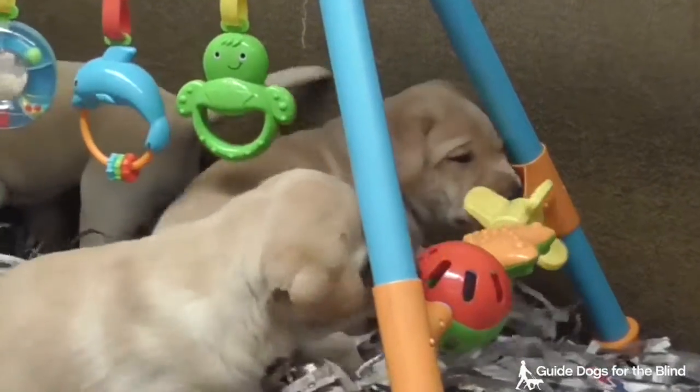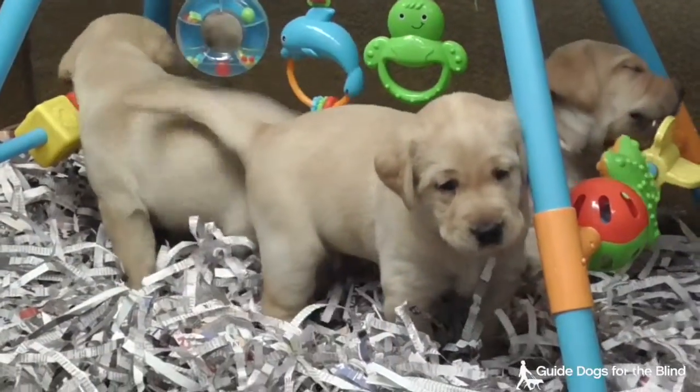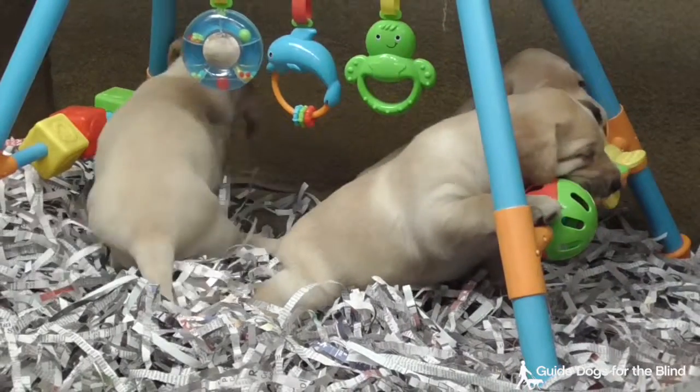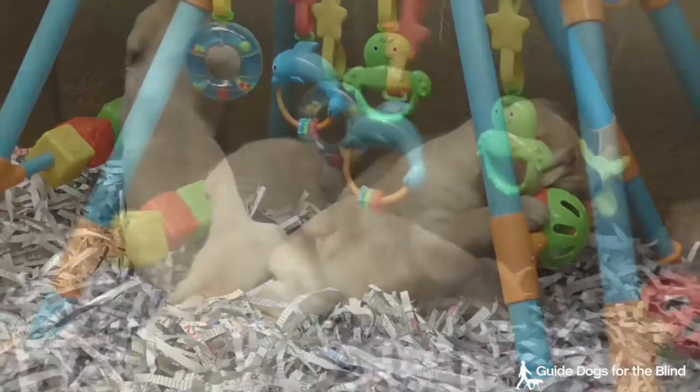This is the Dynasty Joplin Litter. Dynasty is a black lab and Joplin is a yellow lab. They have six puppies — five yellow labs and one black lab — and they're almost five weeks old.